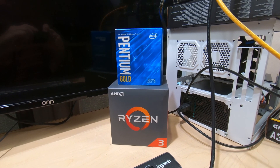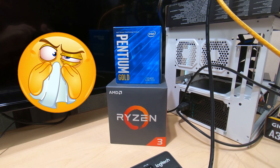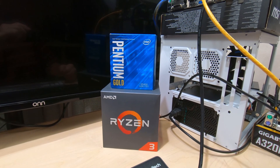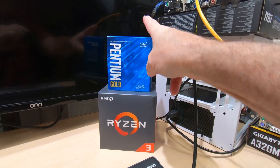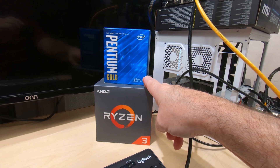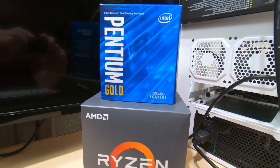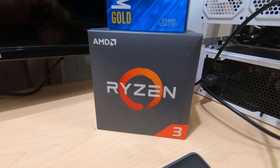Hey guys, Technoli here, and I've got a cold but I'm still gonna do a video. What I decided was I wanted to see just how much difference there would be between the cheapest Intel processor I could find and something comparable in the Ryzen series. So what I've got here is the Intel Pentium Gold G5400 and the Ryzen 3 1200 processor.